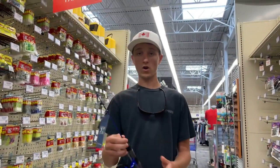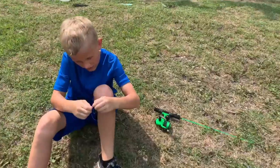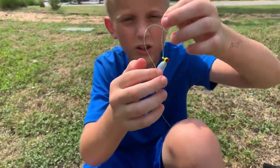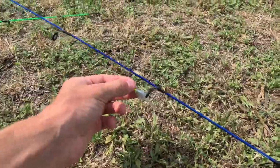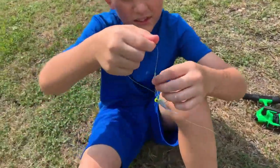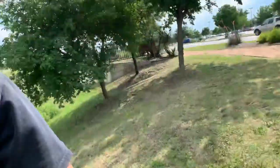All right guys, we got our stuff, we're gonna go ahead and get out of here. We're down here by the pond. Ashton's getting his rod rigged up — he's gonna be throwing that. We're not trying to catch a specific species, we're just gonna try to catch whatever — bluegill, bass, whatever hits these. We'll get back to y'all when we start casting.